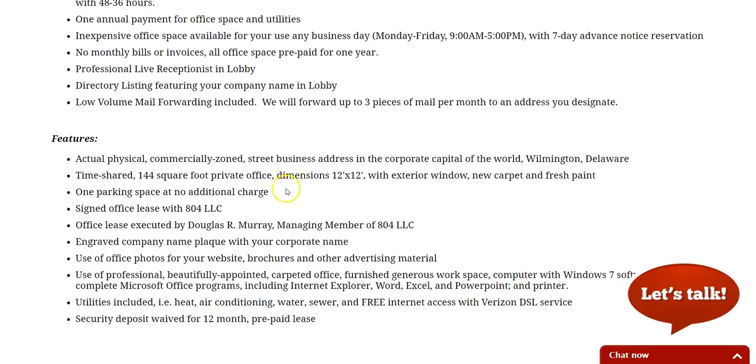It's a nice size office on a commercially zoned street business address. It's timeshared and 144 square feet — 12 by 12, actually a little bigger than that. There's one parking space included.